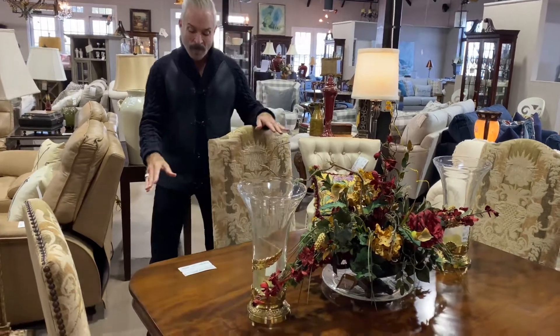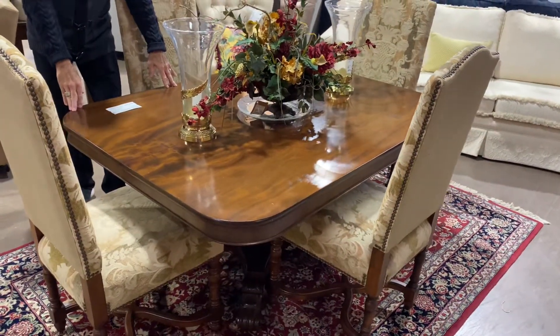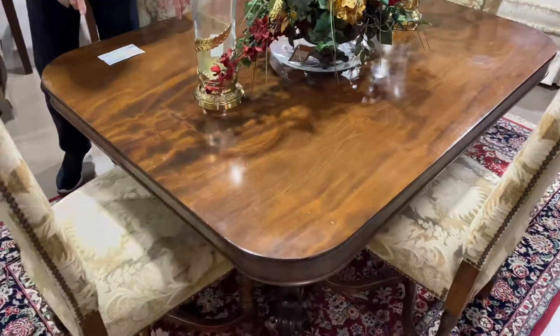We have a beautiful dining room table. It could actually be used as a desk as well or a library table, $599.99, and it is a pedestal base. It's 58 inches wide, 44 inches long, and 28 inches high.